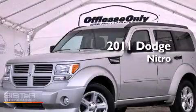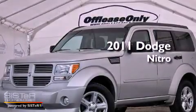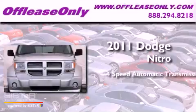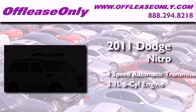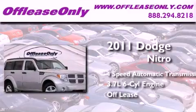This is a 2011 Dodge Nitro. This SUV has a 4-speed automatic transmission and a 3.7-liter V6. Plus, having just come off lease, this Dodge is in like-new condition.